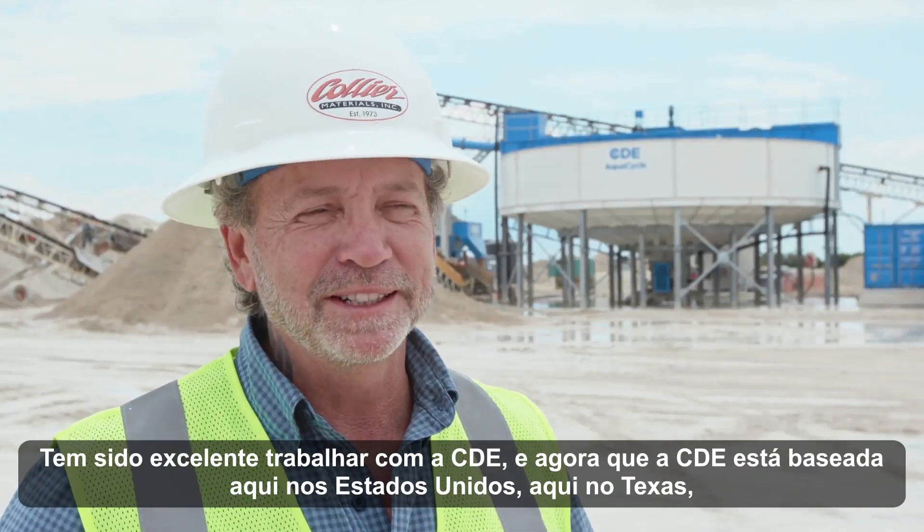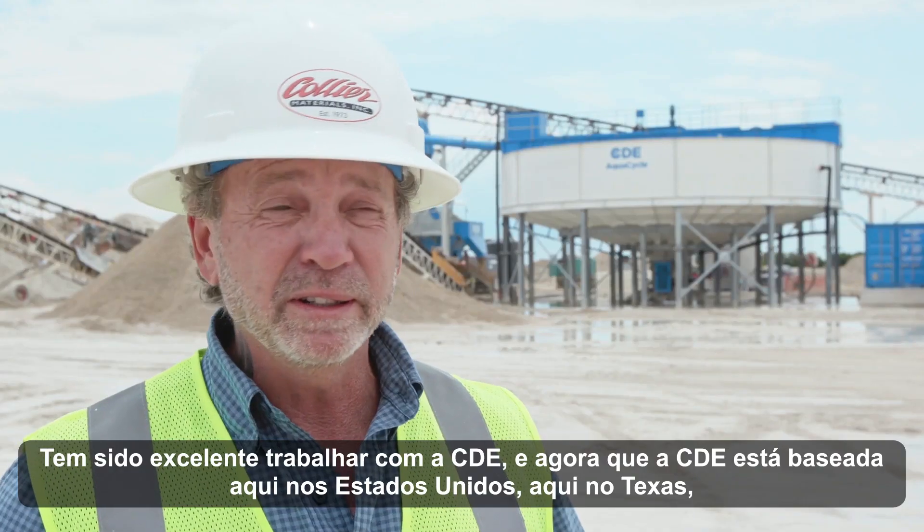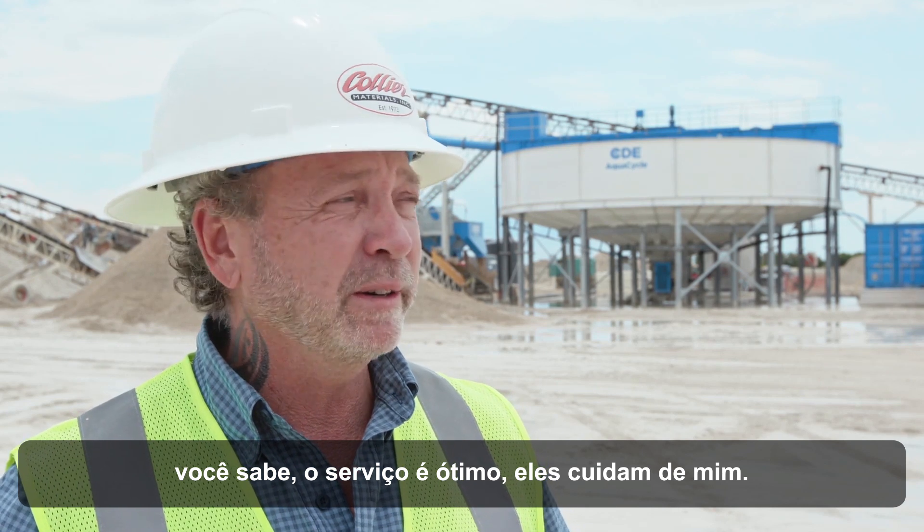It's been great working with CDE and now that CDE is based here in the United States, actually here in Texas, the service is great. They've taken care of me.